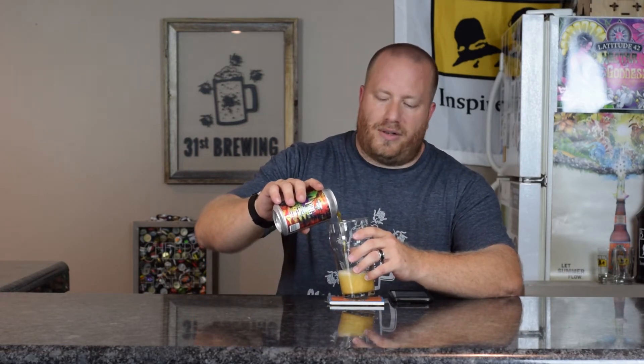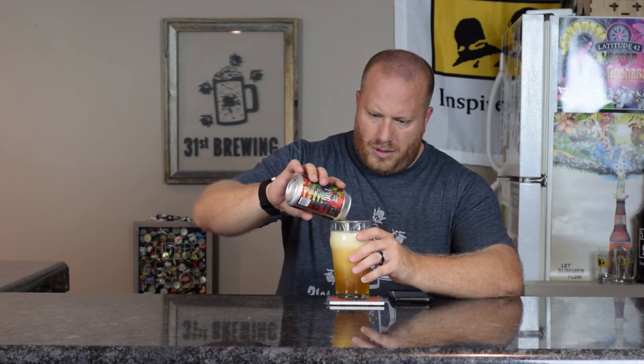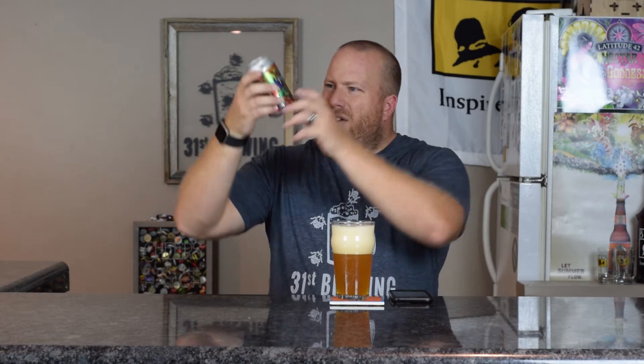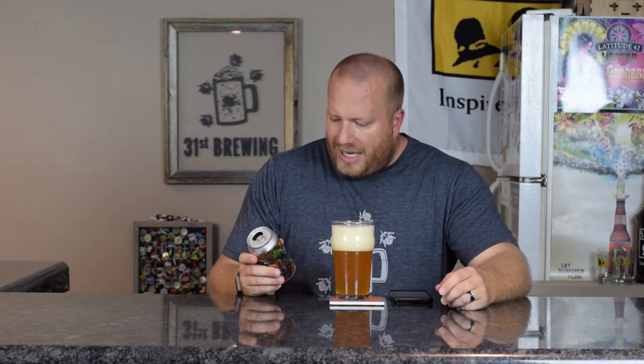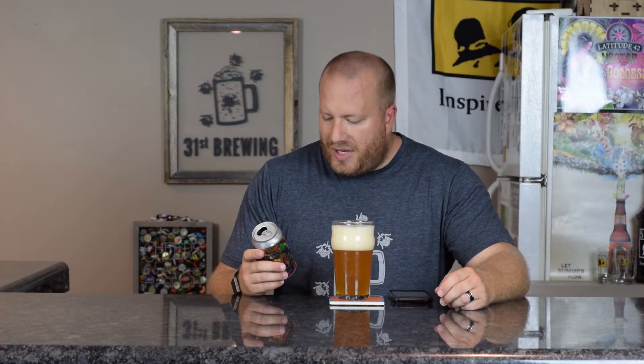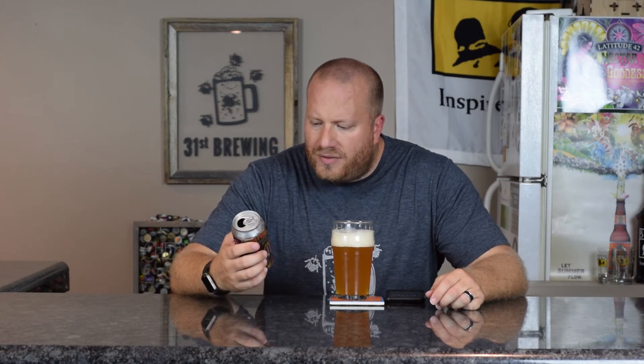This is a 7% ABV and I am not sure about the IBUs because they are not on Untappd. The can says it is 5.25% and Untappd is saying 7, so I looked it up — it is 5.25% as per the can and the Oddside Ale app. The can says it is a tropical combination of passion fruit, orange and guava straight from the island, so this should be a good one.